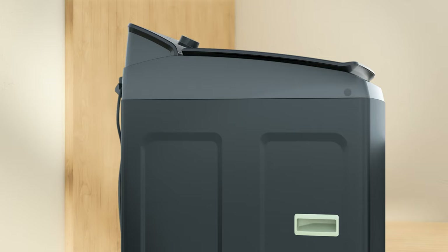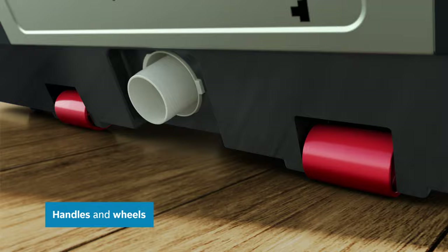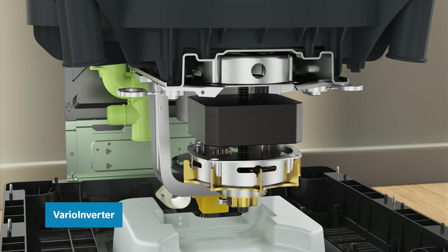All this on wheels and easily movable with handles, so you can shift it anywhere easily. It is powered by the highly durable and energy-efficient VarioInverter motor.